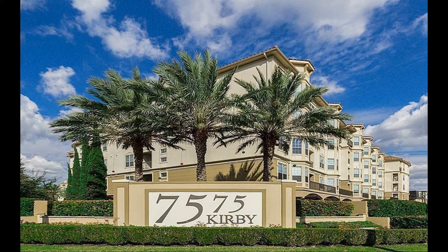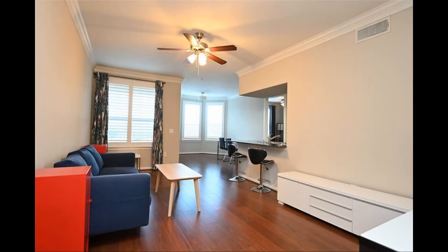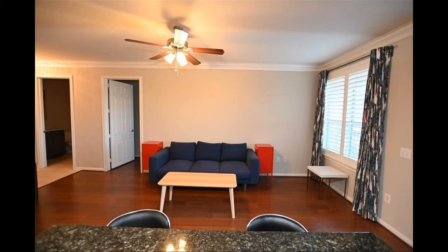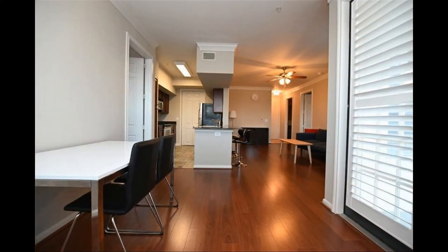This condo in Houston, Texas features two bedrooms. Inside you'll find a spacious open floor plan that combines the living and dining areas. The living room comes with a ceiling fan and plenty of space for a large comfy couch. The dining nook is tucked against huge windows that stream in natural light.